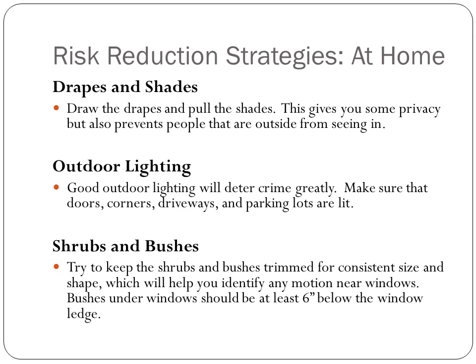Draw the drapes and pull the shades. This gives you some privacy, but also prevents people outside from seeing in. Make sure you park in areas that are well lit, and keep your doors and your driveways well lit as well. Good outdoor lighting will deter crime.